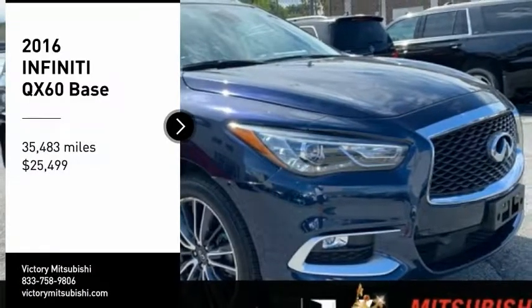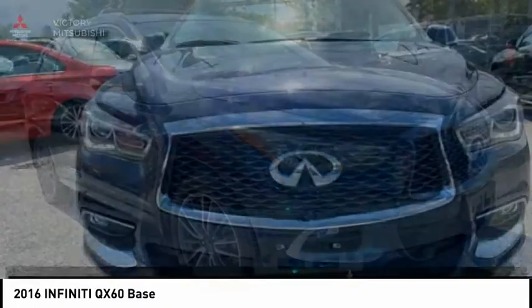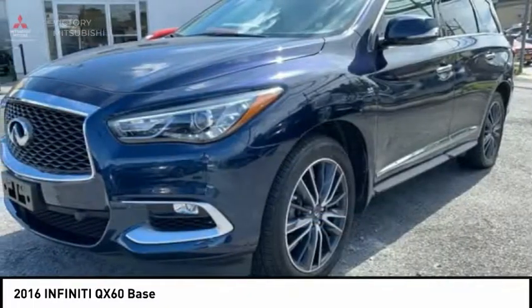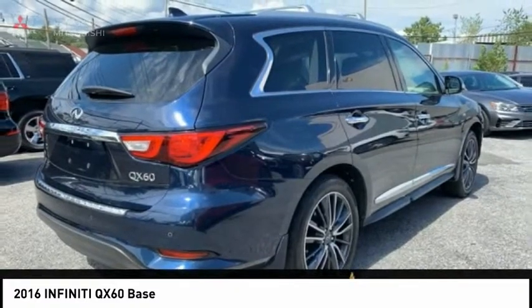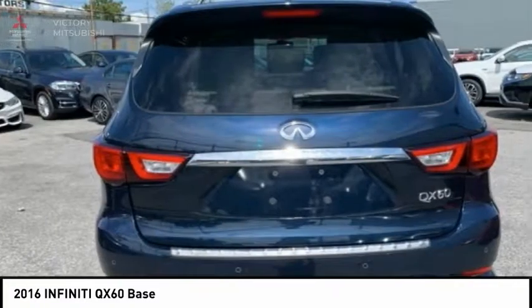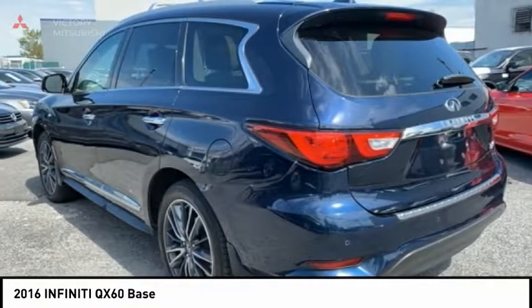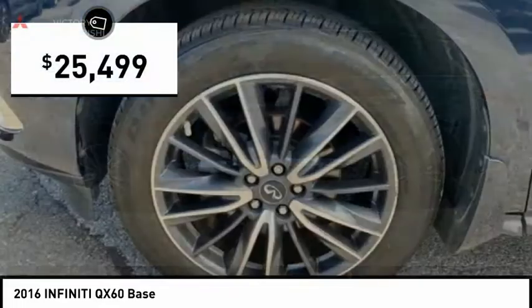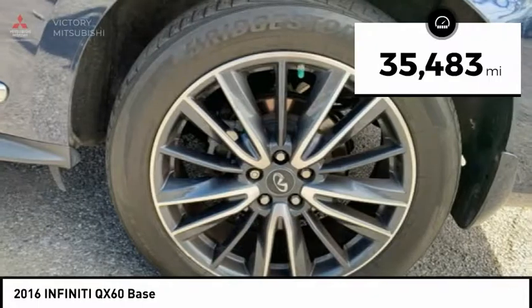Stop by and take a look at the 2016 Infiniti QX60. The Infiniti QX60 is the perfect blend of luxury and practicality. This crossover SUV not only provides ample space for passengers and cargo, but also an interior that screams luxury. In addition, the QX60 offers extremely high levels of safety, all with a sleek new design, and is priced below $30,000. This vehicle has less than 40,000 miles.